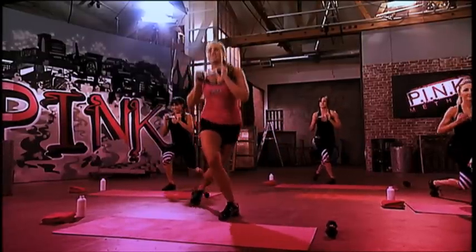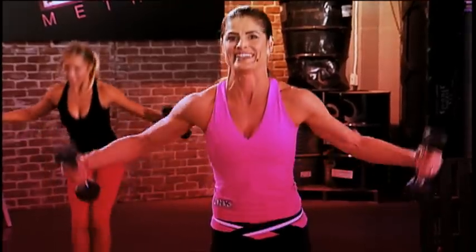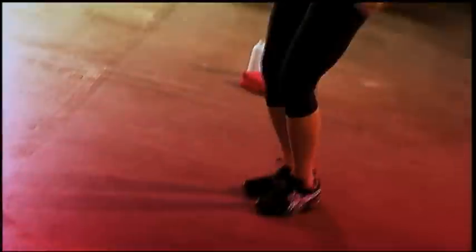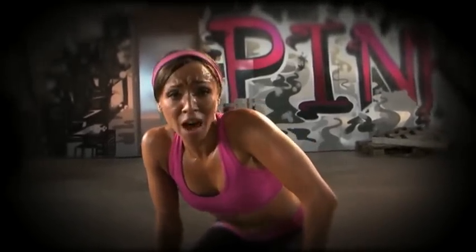Now remember, pink is not just a workout. It's a state of mind — feeling pink, living pink. With pink, you're not only gonna look good, but you're gonna be faster, stronger, and more agile. It's real, no smoke and mirrors, no help. This is how we do it with pink.